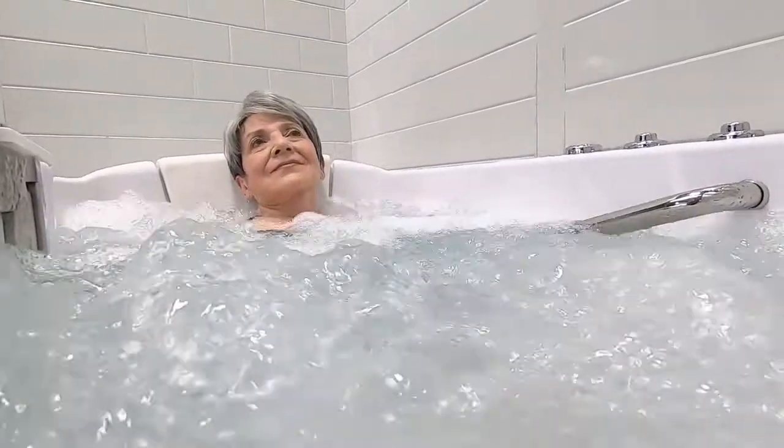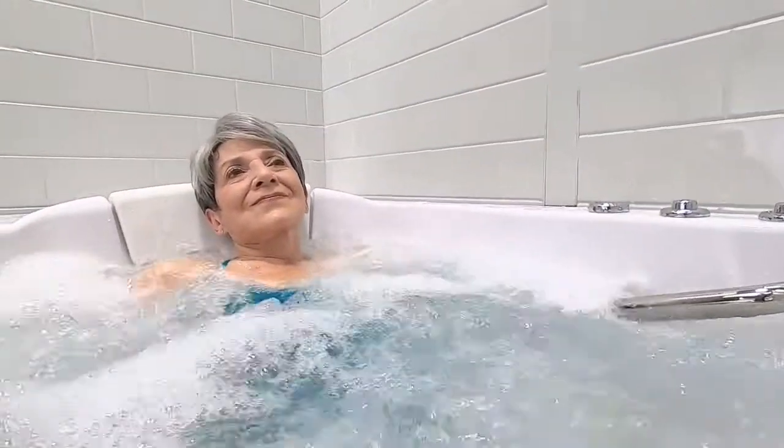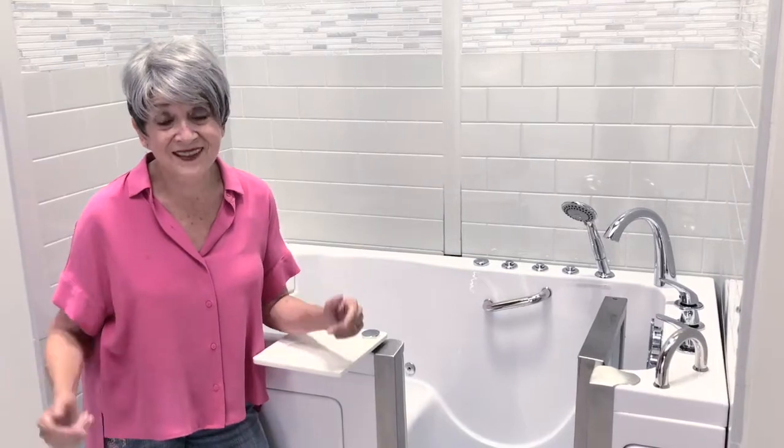Ellis is famous for its innovative jet design — bubbles, hydromassage — it's got it all.